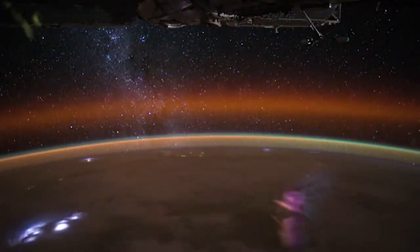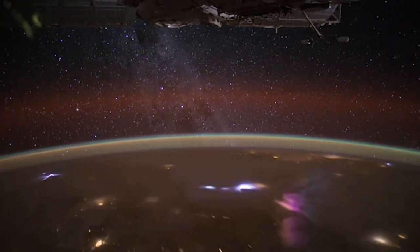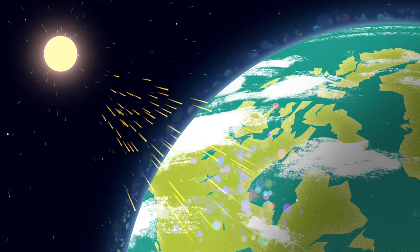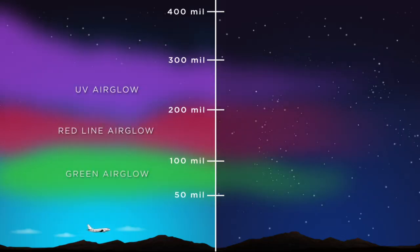Appearing right at the interface to space, Air Glow holds clues to how our atmosphere affects weather in space and how space weather affects humans on Earth. The bands of light span from 50 to 400 miles above Earth's surface.